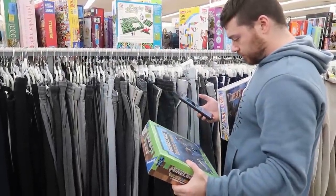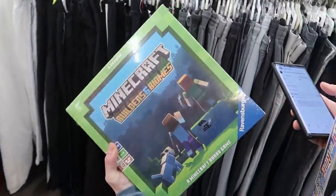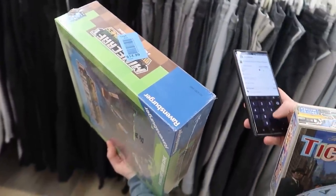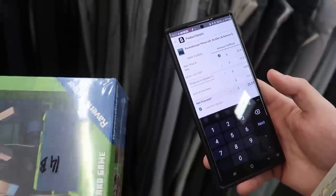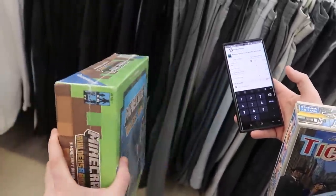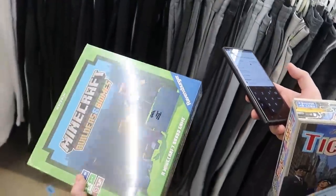This is kind of cool — it's a Minecraft game. I can only get 15 bucks on it though, which kind of sucks. It is selling with a 40 rank so I'm trying to see how much I'd make: spend 15, make 10. I hate doing that, but 10 bucks is 10 bucks and this will ship really easily. It's brand new, so I don't want to spend 15 but I will.